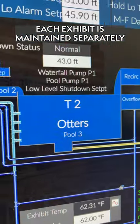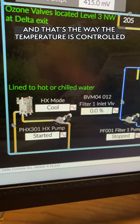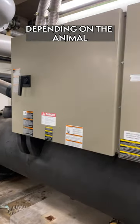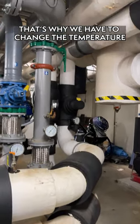Each exhibit is maintained separately, but they all have their own heat exchangers and that's the way the temperature is controlled. Depending on the animal and what their requirements are to maintain a healthy life, that's the reason why we have to do it.